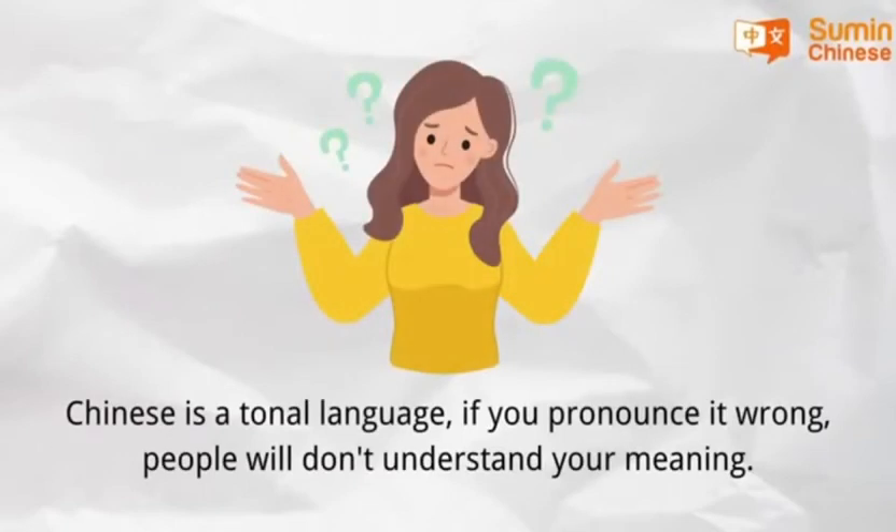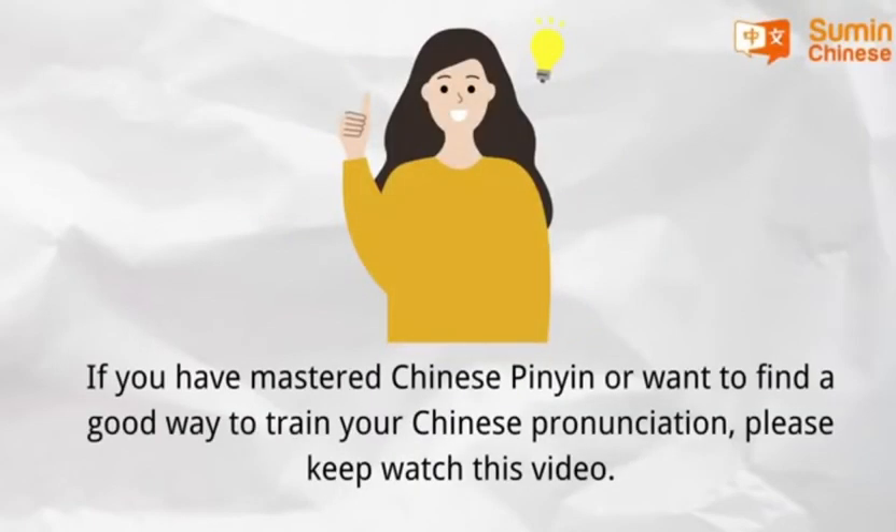Chinese is a tonal language. If you pronounce it wrong, people will not understand your meaning. If you have mastered Chinese pinyin or want to find a good way to train your Chinese pronunciation, please keep watching this video.